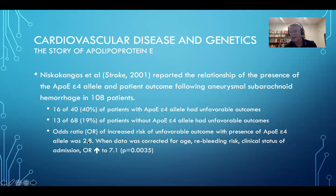If an odds ratio of one is considered equal, then those individuals with the ApoE4 allele had a considerably higher odds ratio at 2.8. When the data was corrected for other influencing factors like age, re-bleeding risk, and clinical status, that odds ratio increased up to 7.1. So the Epsilon 4 allele had a strong, statistically significant impact on having an unfavorable outcome relative to stroke.